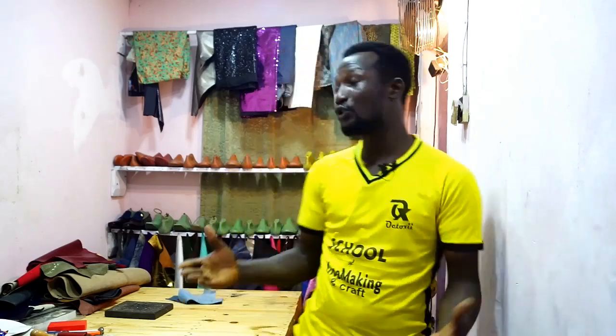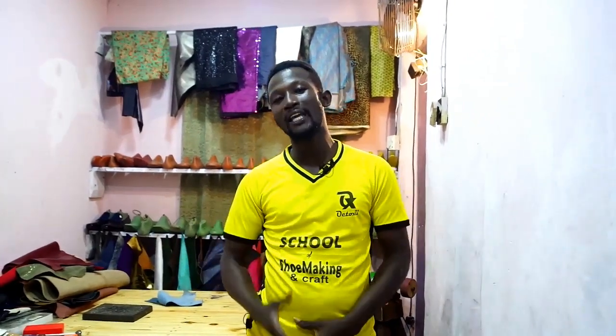Hello friends, thank you so much for clicking this video. I'm Sunday from October School of Shoemaking, where we teach non-techies how to improve their craft. I have a wonderful video studio in my apartment in Lagos, Nigeria. It's a beautiful city and I have a big workshop that people come from all over the world to learn the skills of shoemaking and craft.